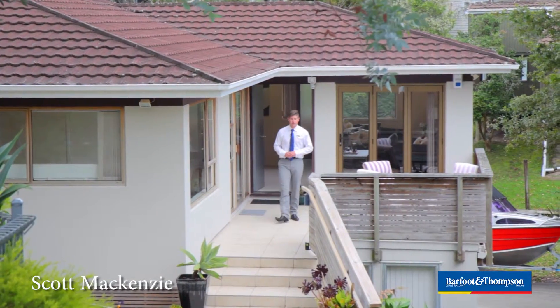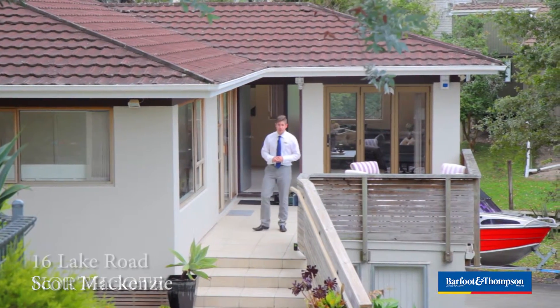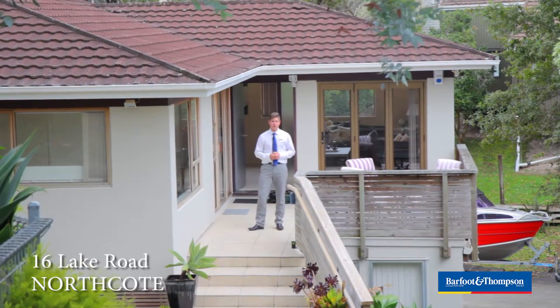Hi, I'm Scott McKenzie from Barfoot & Thompson and I'm at 16 Lake Road, a five-bedroom, three-bathroom home with more to it than meets the eye.